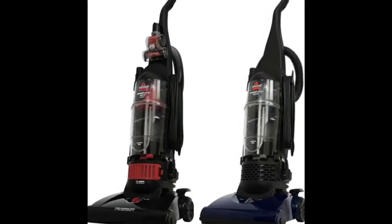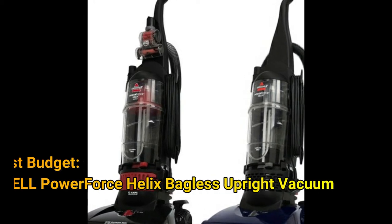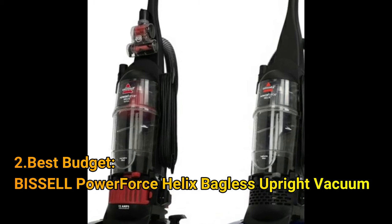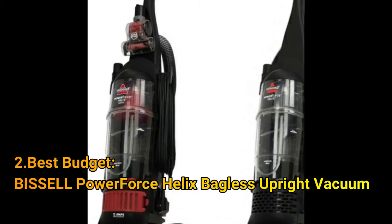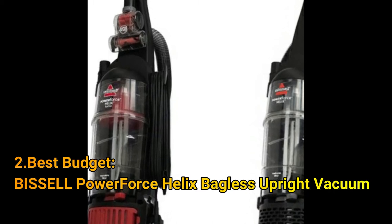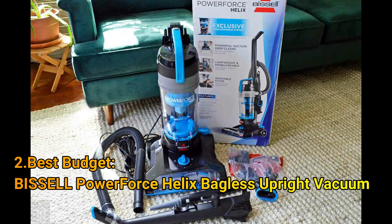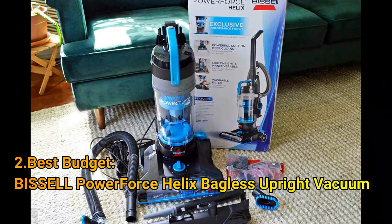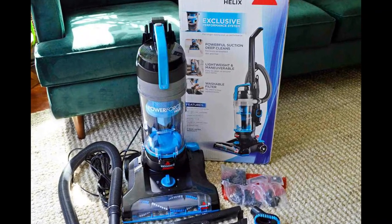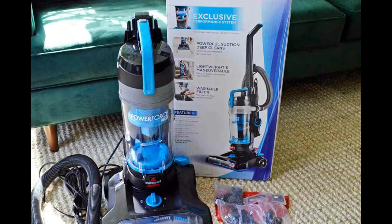Number 2: Best Budget — the Bissell PowerForce Helix Bagless Upright Vacuum. For an inexpensive upright vacuum cleaner, the Bissell PowerForce Helix is a worthy contender. Though it leaves a little to be desired in terms of component quality and overall sturdiness, it shines for being lightweight and easily maneuverable while sustaining significant suction on both bare floors and carpets. Five height settings make it easy to adjust for carpets or rugs with varying pile heights.